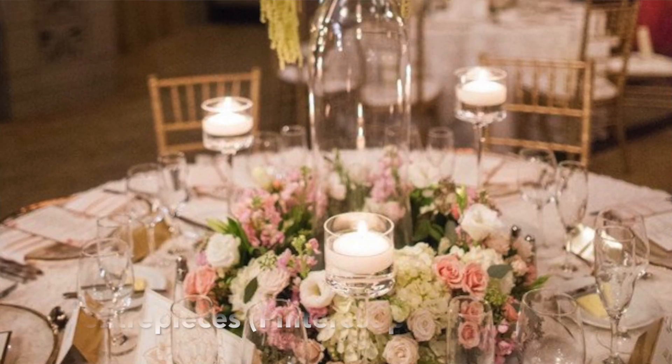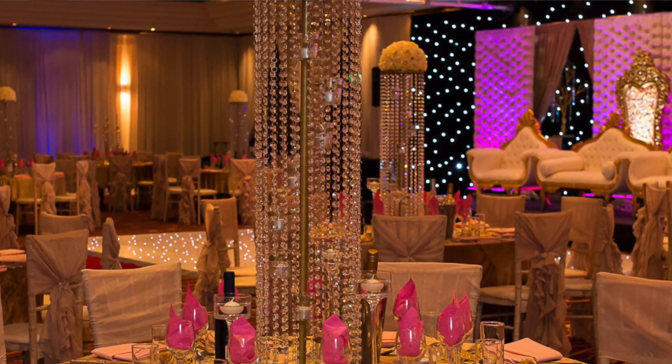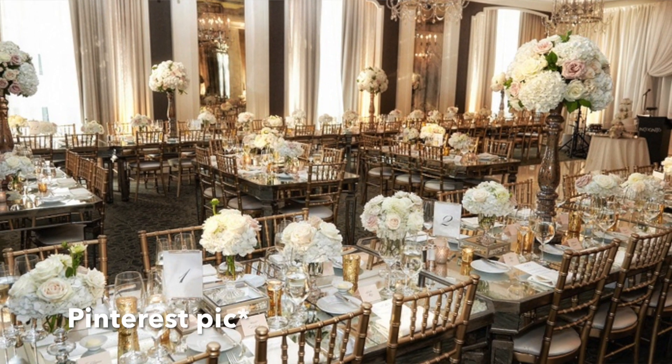The next one is centerpieces. Centerpieces are so important — invest in them. The higher and the fuller they are, the more beautiful they are. If you don't have a lot of money for fresh flowers, you can use fake flowers or chandeliers like I used at my wedding. They're inexpensive; you can rent them and return them. Centerpieces lift up the whole room and make such a difference. You can mix it up — one table with flowers, another with chandeliers, another with a tree structure. Invest in centerpieces.